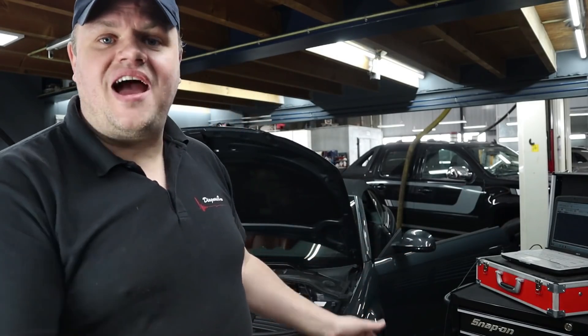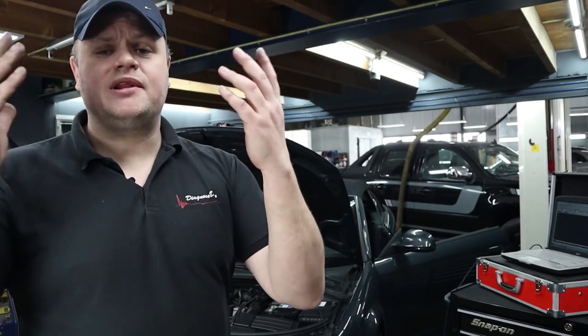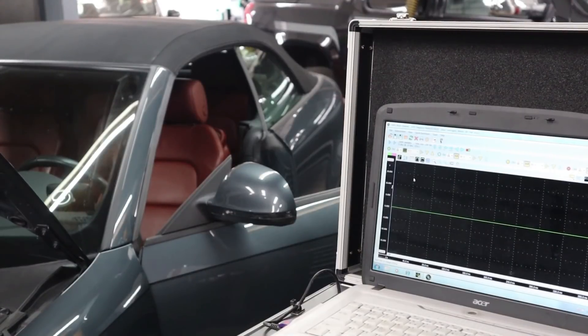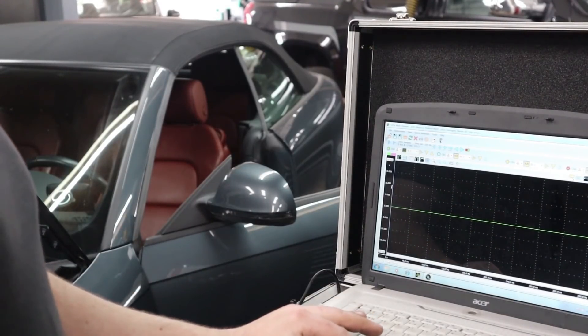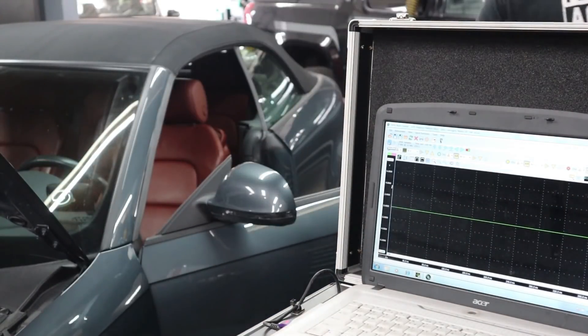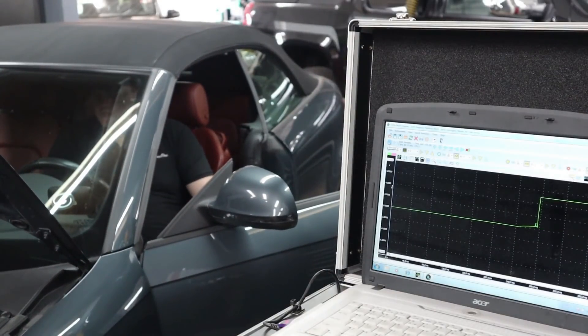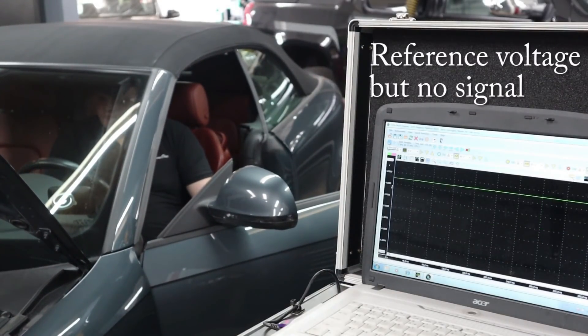While this engine is still hot, I want to demonstrate that without the camshaft signal it takes a little bit longer for this engine to start up. I hope you could hear that it was an extended crank time without the cam signal.